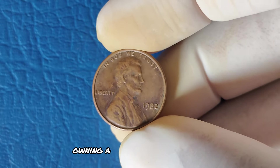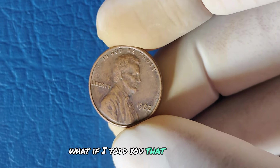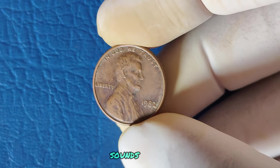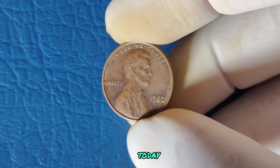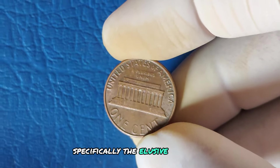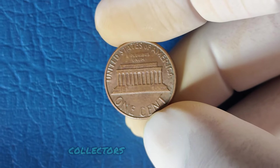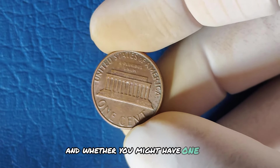Imagine owning a penny that could be worth millions of dollars. What if a simple penny from 1982 could be the key to unlocking a fortune? Today we're diving into the fascinating world of the 1982 Lincoln cent — specifically, the elusive 1982 No Mint Mark penny. Let's find out why collectors are going crazy for this small copper coin and whether you might have one in your pocket.